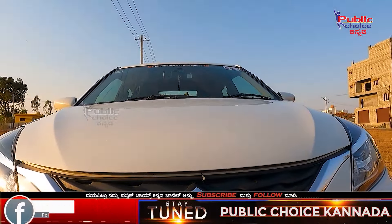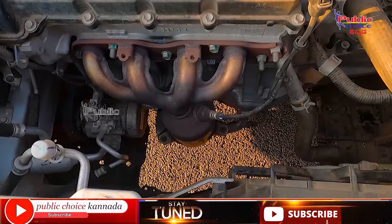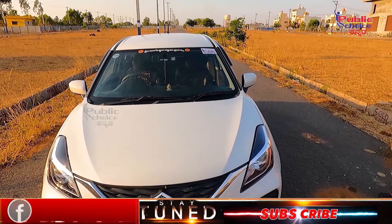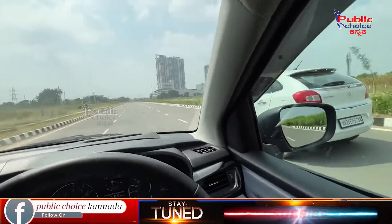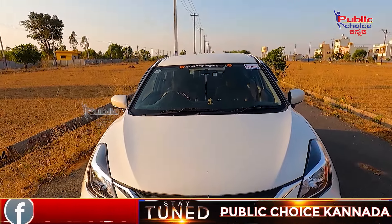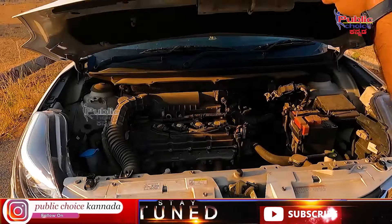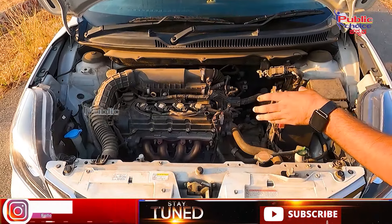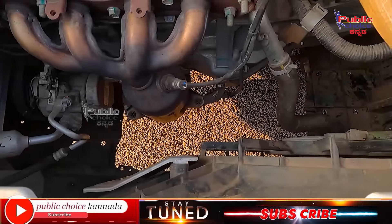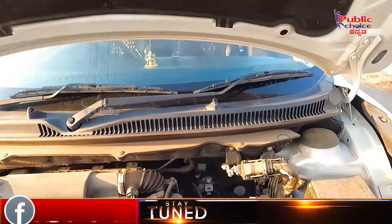Based on the emission standard, it is in BS-6 condition. It is a 4-cylinder petrol engine. It has a BS-6 engine with a catalytic converter and all the feedbacks connected. It also features sound insulation.